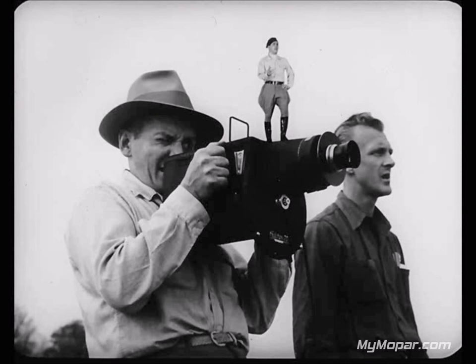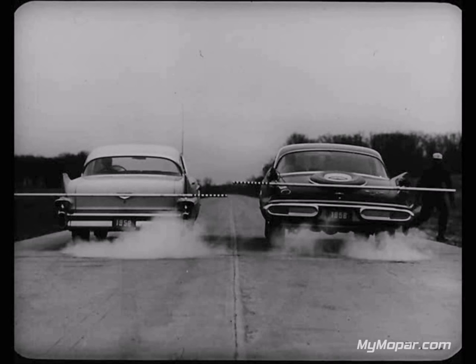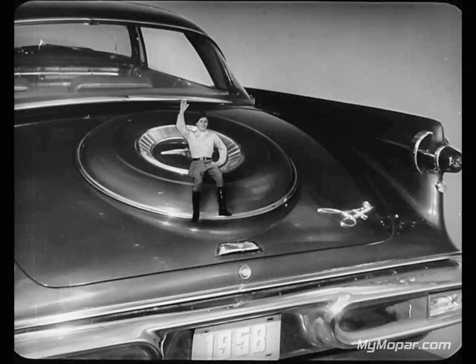Here we go again, folks. The boys tell me this is to be a rear-end squat test on a fast takeoff. The Imperial and Cadillac will make a fast start from a standing position. Notice the height of the striped rods from the ground — right now, they're exactly in line. And away they go as the drivers step down on the accelerators. Now, look at the difference in height: the one attached to the Cadillac is much lower than the one on the Imperial, showing a decidedly big degree of squat. The Imperial has a really level takeoff without rear-end squat — a result of Imperial's torsion air suspension.